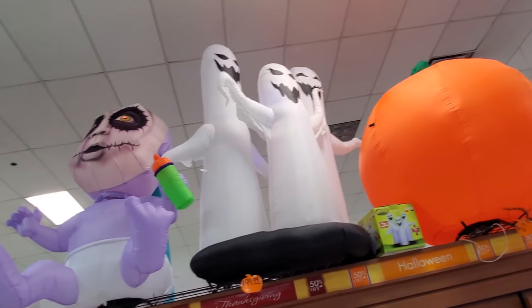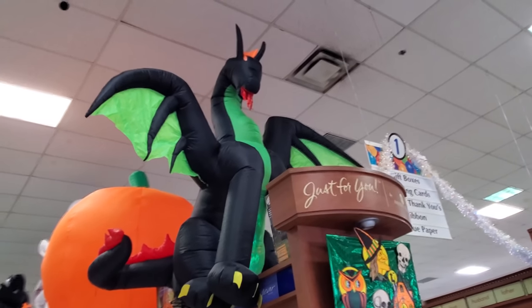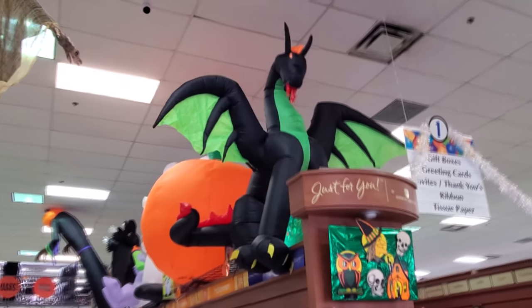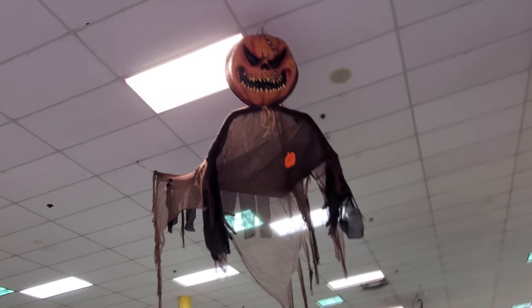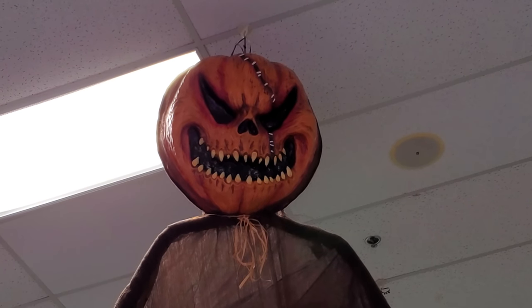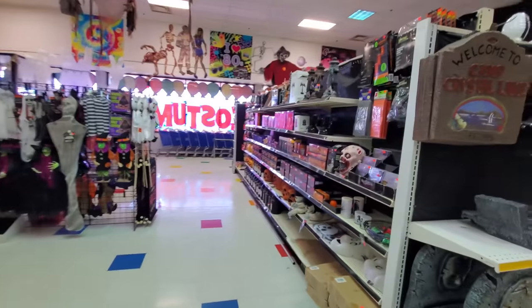Then we got the trio of spooky ghosts, a ginormous pumpkin, and an inflatable dragon. He looks pretty cool. That looks like the one that was on the back of the golf cart out of the campground. We got this spooky fella up here and this spooky fella right here. Look at that pumpkin face right there. I wonder if that lights up. That would be cool. Oh my gosh, I'm so excited — I got a headache, guys. Look at this, we have so much stuff to look at.